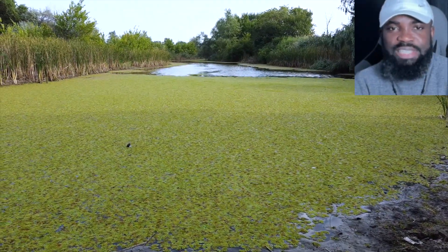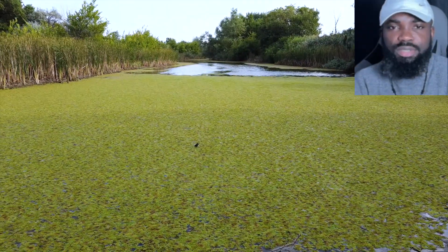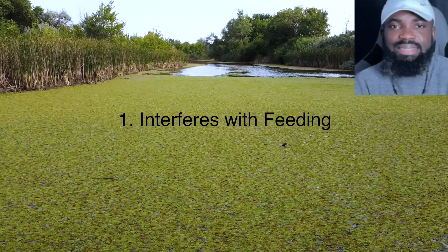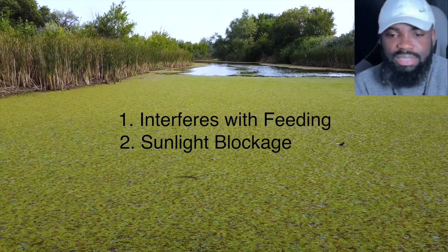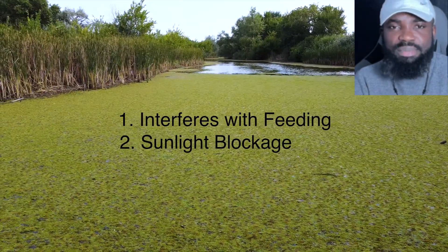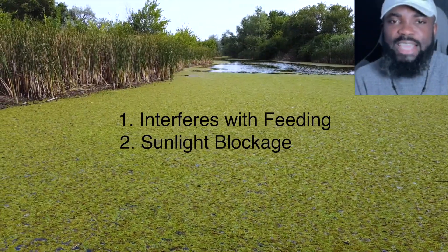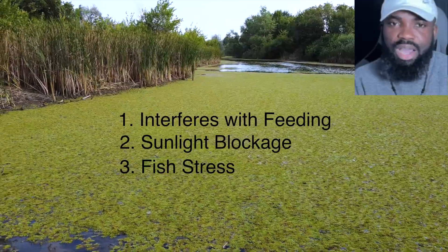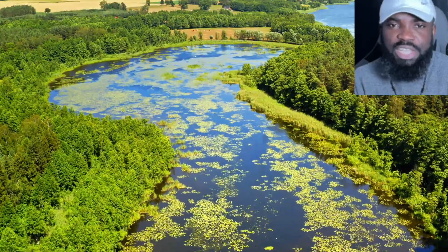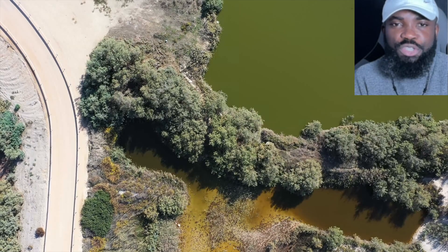However, if you allow the algae to grow densely, they can cause significant harm to the fish and your investment. First, dense algae can reduce the clarity of the water, which can interfere with feeding and growth. Second, dense mats of algae can block sunlight from reaching the base of the pond where earthen fish pond plants need it, reducing oxygen production and potentially causing fish to die. Third, algae can release toxins or other compounds that stress fish and make them more susceptible to health problems.